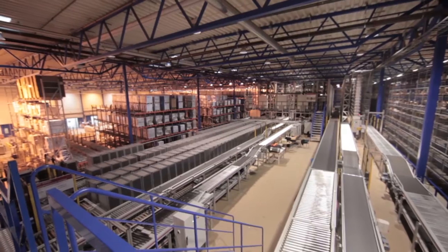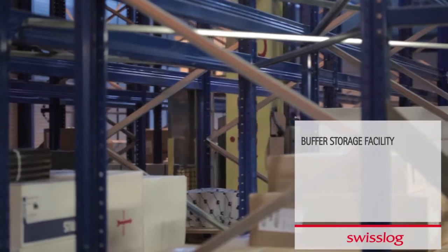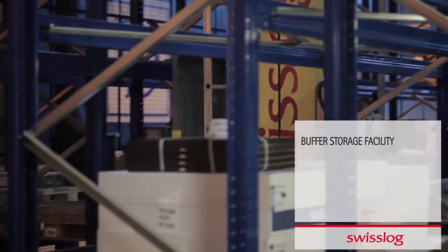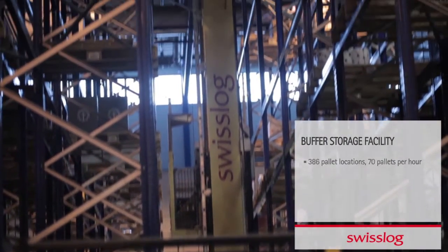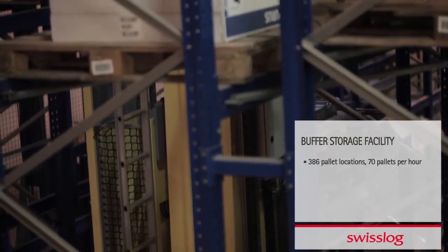In the short-term buffer storage facility, there are three options depending on the size of the goods. Pallets are handled with a double-deep 11-meter-high Victura rack crane that serves 386 pallet locations. The maximum throughput is 70 pallets per hour.